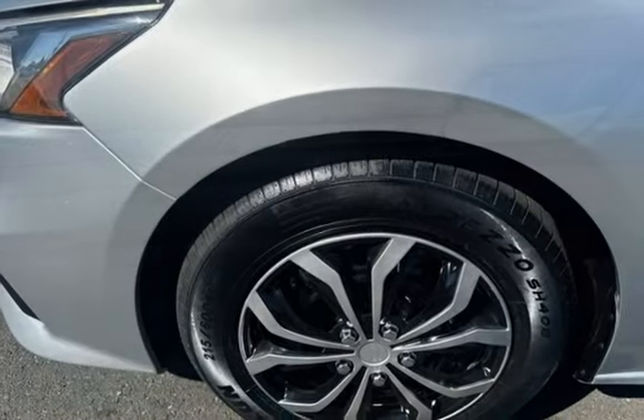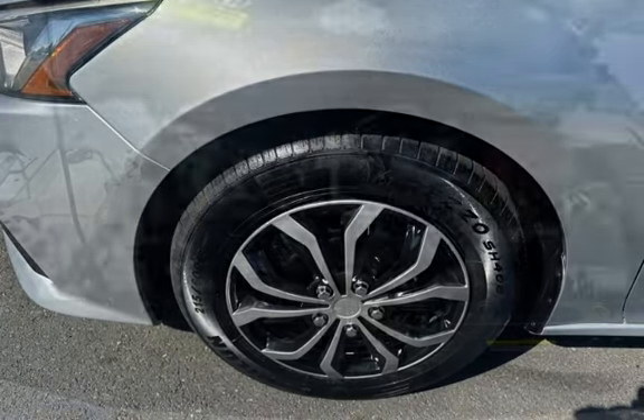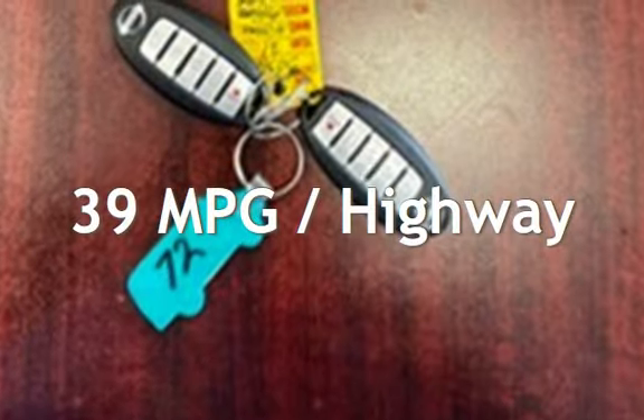This Nissan has less than 90,000 miles on the odometer. Estimated fuel economy for this vehicle is 28 miles per gallon in the city and 39 miles per gallon on the highway.